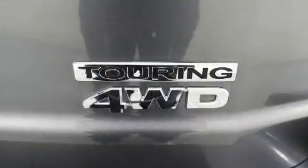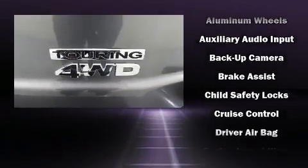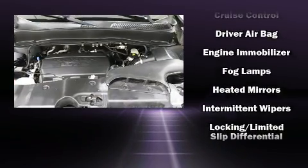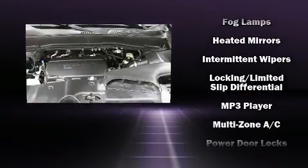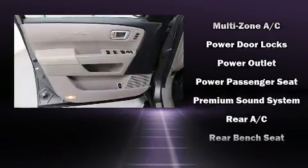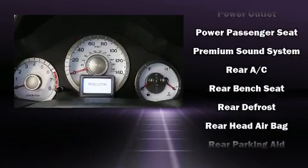Honda also prioritized safety and security with features such as brake assist, a security system, and four-wheel disc brakes with ABS. Electronic stability control ensures solid grip atop the road surface, no matter how challenging the driving conditions.